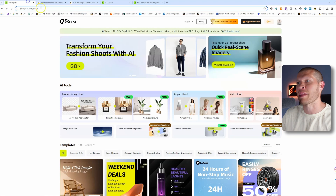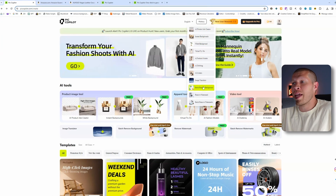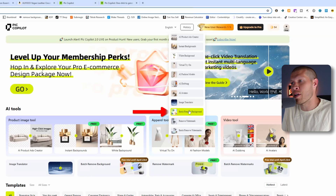That's not a perfect example, but I'm just trying to get you to think about the different features of this software and all the different things you can use it for. Two of my other favorite features are the batch remove background and batch remove watermark.